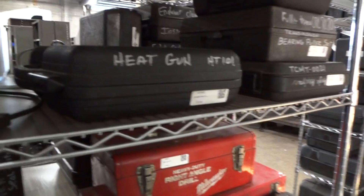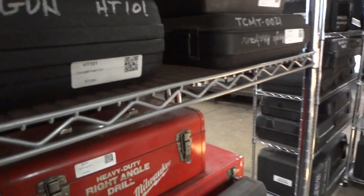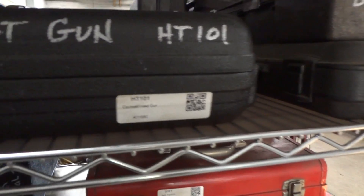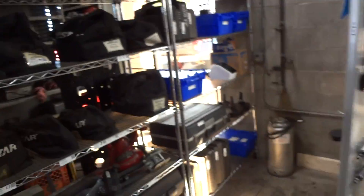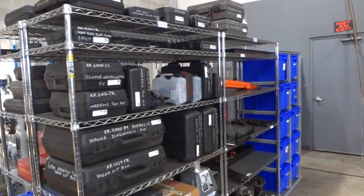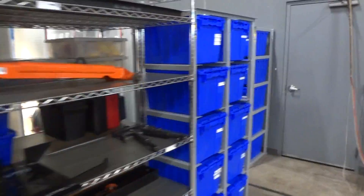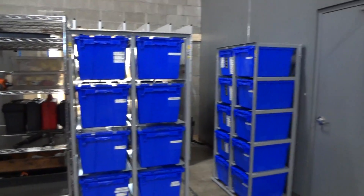Everything is labeled, so if a guy comes in here and needs a tool, he can find it on his phone, then sign it out either by the number or just scan the QR code and take the tool. Two days from now, if he hasn't returned it, his phone will start alerting him. On the fourth day, they'll start alerting the managers that he needs to get that tool back.